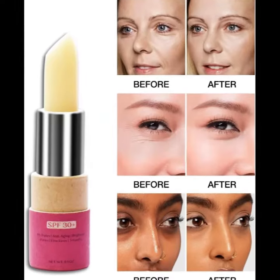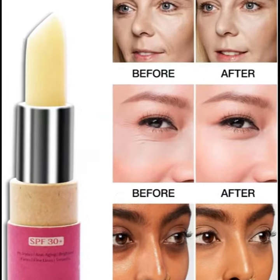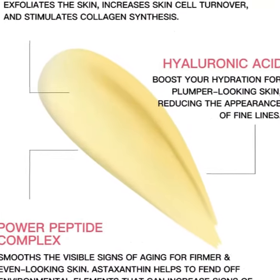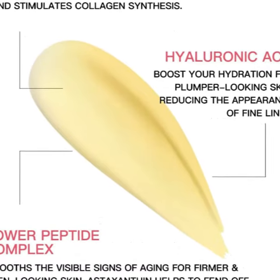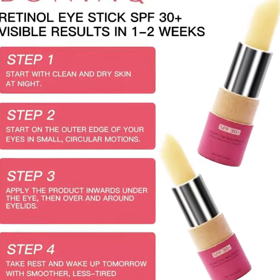It contains retinol to exfoliate the skin and increase skin cell turnover, hyaluronic acid to attract water and bind it to your skin, peptide complex to smooth the visible signs of aging for firmer and even-looking skin, and astaxanthin to help fend off environmental elements that can increase signs of aging and discoloration.